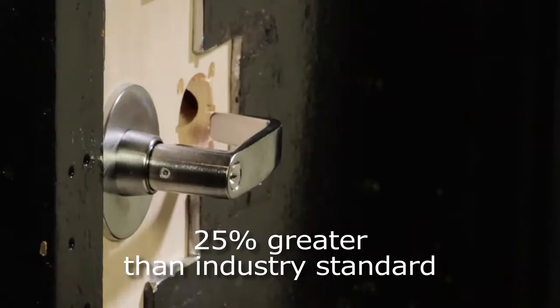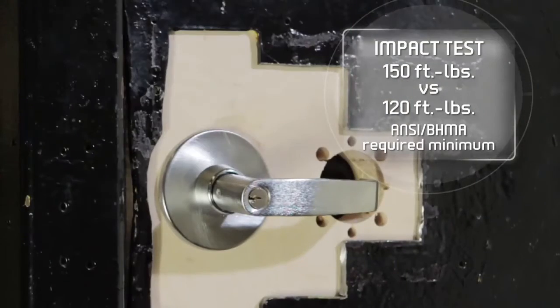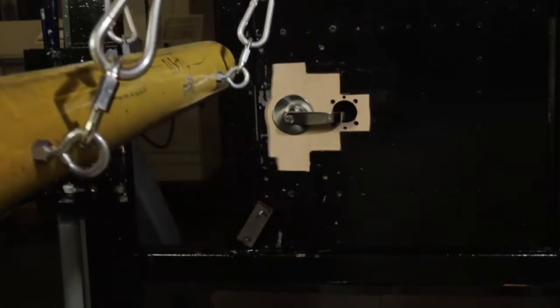Standard impact testing on the cylinder face, as well as vertical blows, shows strength 25% greater than the industry standard, withstanding 150 foot-pounds versus the ANSI BHMA required minimum of 120 foot-pounds. This testing shows that this lock is built for abuse and can take it.